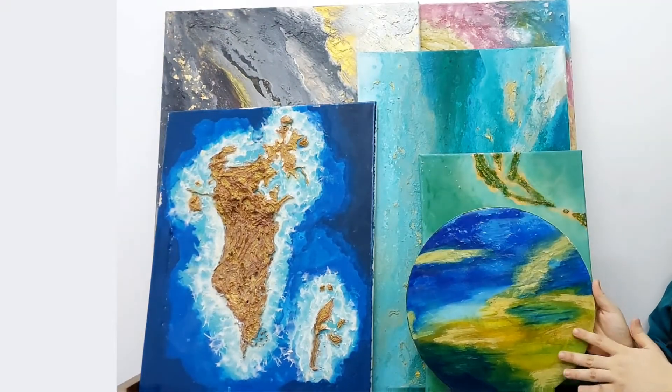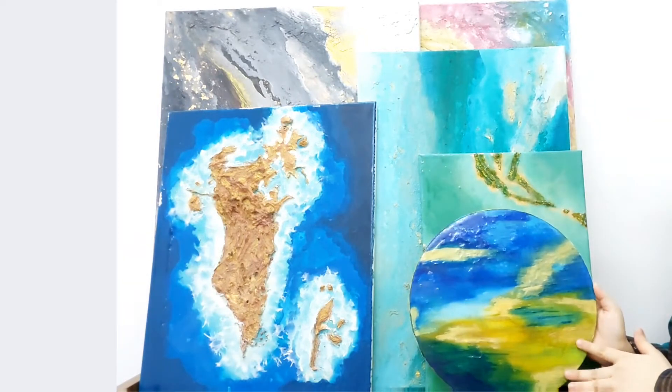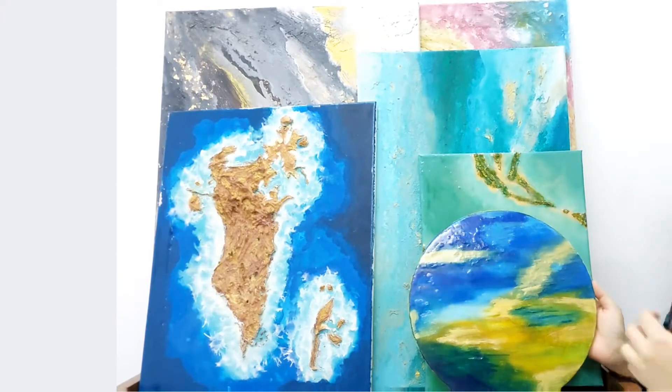This is the first one. This is not textured — this is just plain acrylics, topped with resin. Let me know how much you would rate this. This was my first painting when I started painting.